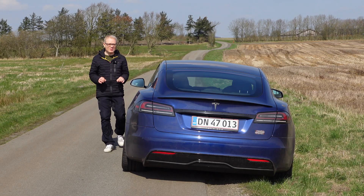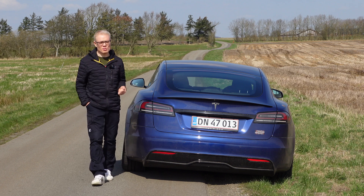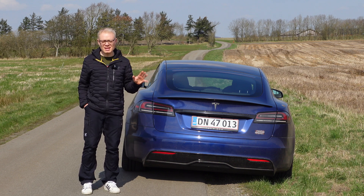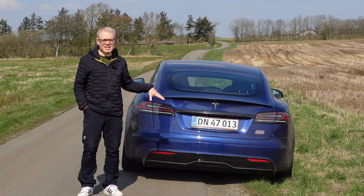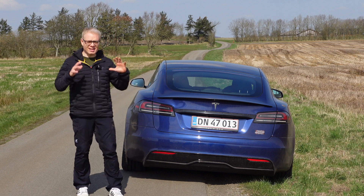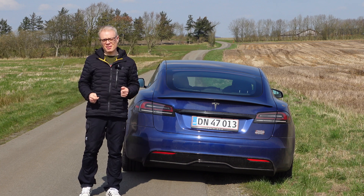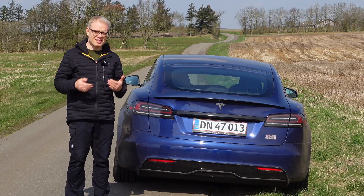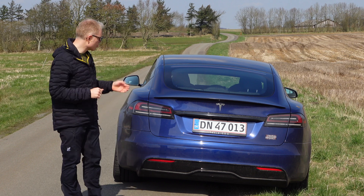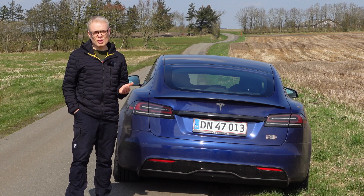That makes me want to do a fun little experiment, because Tesla claims this car can go from 0 to 100 kilometers an hour in just 2.1 seconds. Tesla may be lying a bit, because the Tesla way of measuring is the American way with one-foot rollout — the car is allowed to travel one foot before starting the stopwatch. I'll be measuring in what I consider the correct way, without deducting for one-foot rollout, so I'll likely end up with a number closer to 2.5 seconds.